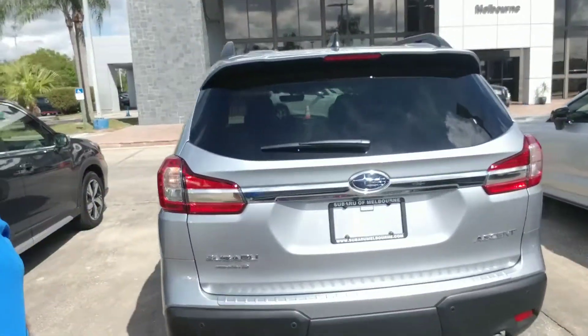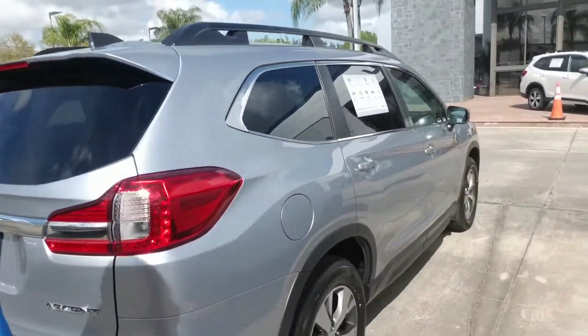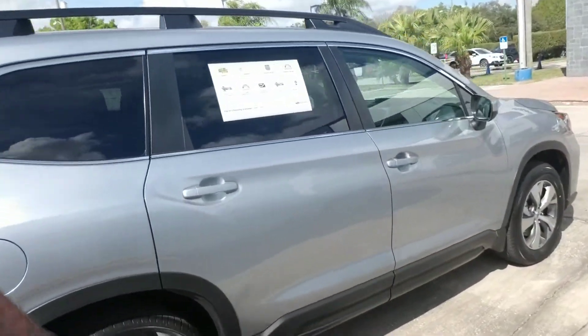Make our way around to the back where you have a spacious cargo area. And we're just going to continue to make our way all the way around so you get a nice full visual of the vehicle.